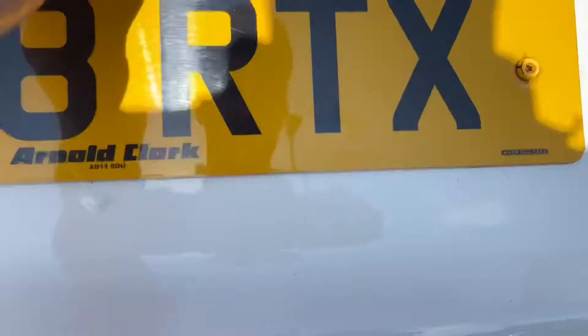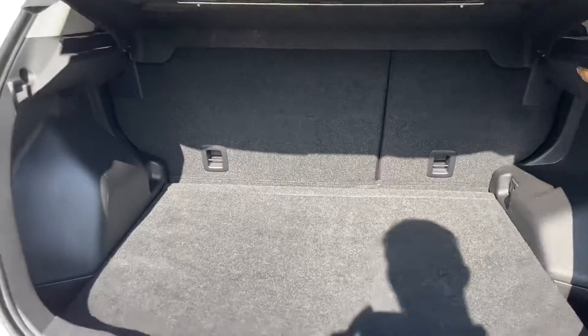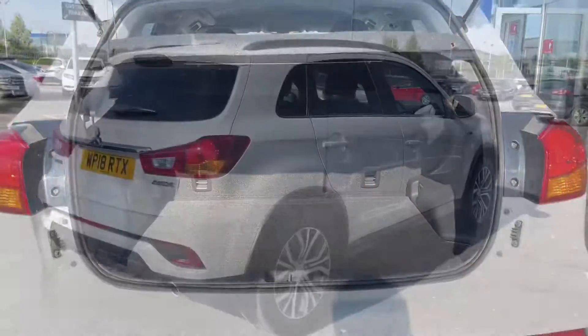Moving into the rear now, we'll take a quick look inside the boot. You can see it's very, very spacious — got plenty of room down the sides as well, and you can even fold the back seats down if you do need that extra little bit of room, which is always handy.